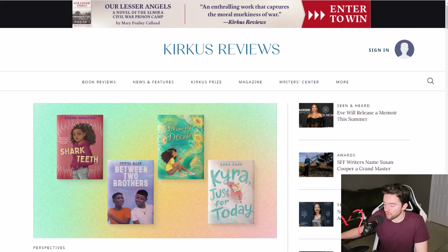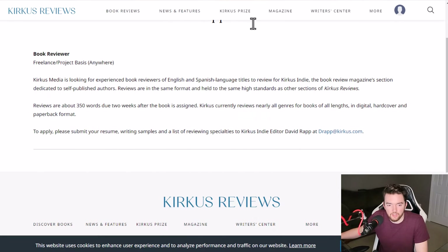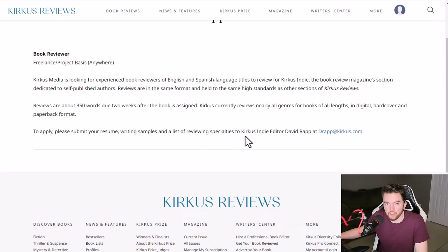Usually the reviews are due within two weeks of you getting started. It's a little bit confusing trying to find the submissions or application page for a reviewer on some of these websites, but I will have links to all of these in the show notes page in the YouTube description. It's a freelance project basis and you can work from anywhere. They want you to be experienced at book reviews of English or Spanish language titles to review Kirkus Indie books, which is their book review magazine section dedicated to self-published authors.